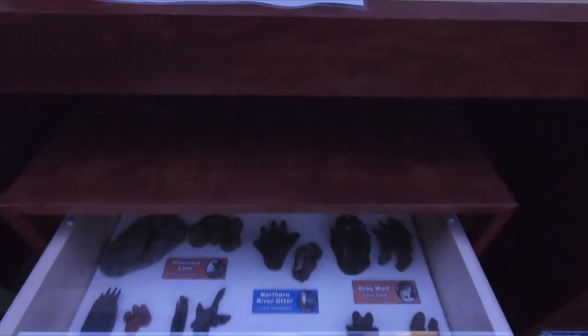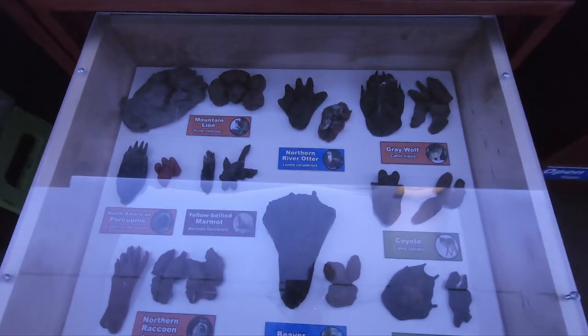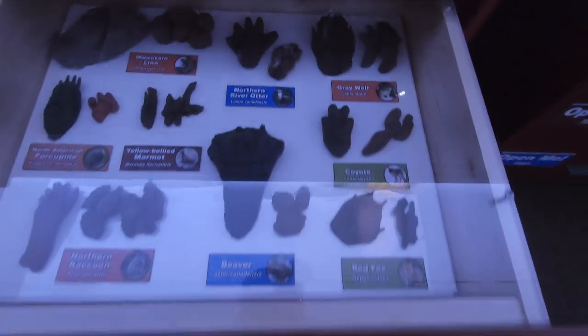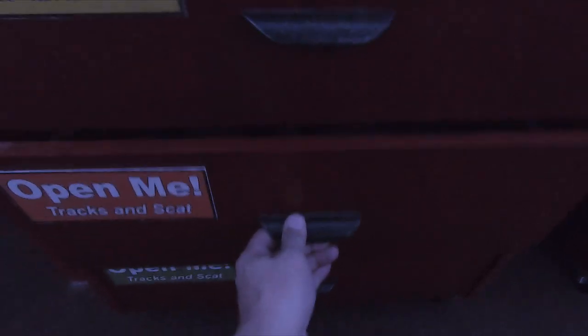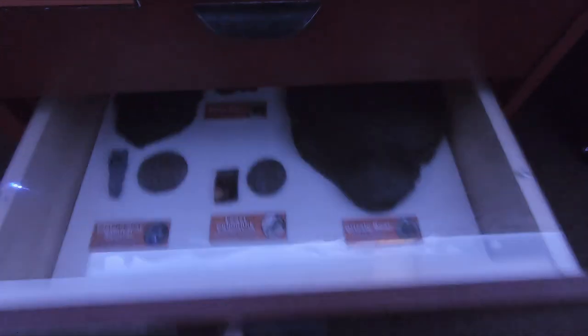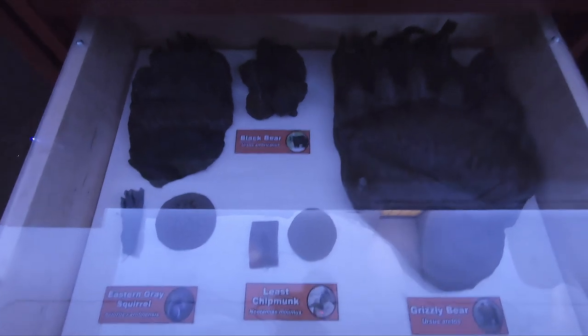In these drawers we've got paws and poop. Here you can see the animal paws and the poop related to the same animal. They call it tracks and scat, but I like paws and poop better. So we have white-tailed deer, and down here we have — yep — the grizzly bear.